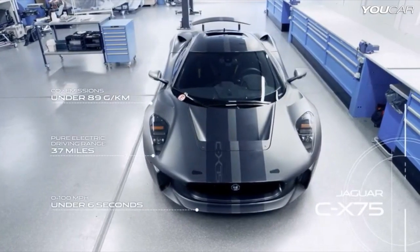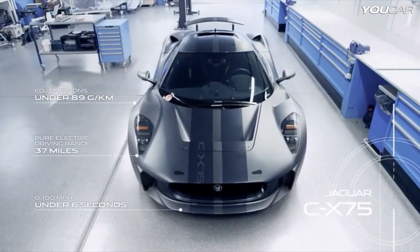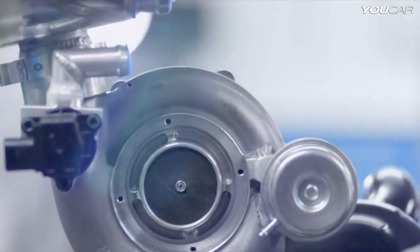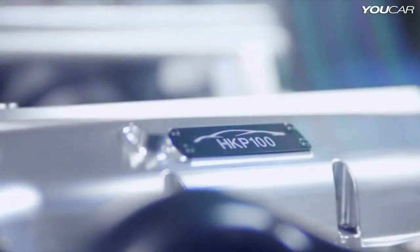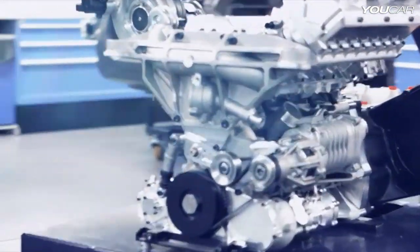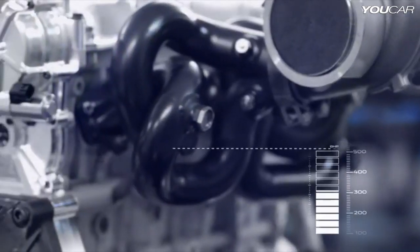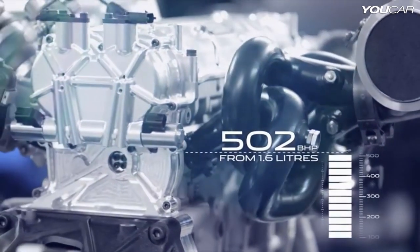This is a car with phenomenal performance. It's powered by a 1.6 petrol engine, turbocharged and supercharged, which is combined with two electric motors. All those systems combined give well in excess of 800 horsepower. The petrol engine alone is a 1.6 litre producing 500 horsepower — that's 313 horsepower per litre, which is 60% more than the best engines available today in road cars.